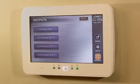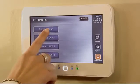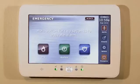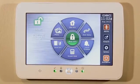The DSC touchscreen allows you to activate other devices at the touch of a button, such as opening the garage door or turning on the lights when you come home. With the large colorful icons and the LED indication lights, you can clearly see the status of your system.